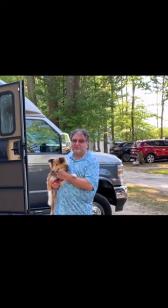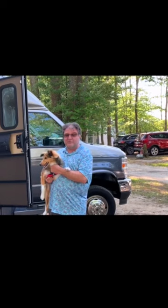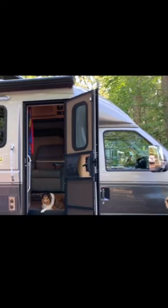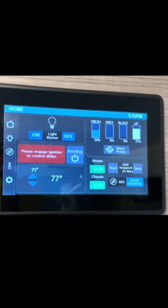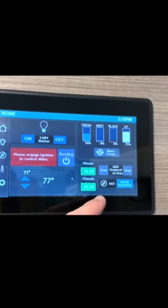This is our 2021 Coach House Platinum 272 XL, on a V8 E450. This is the Firefly control system, and I wanted to point out that it has built-in auto gen start, which was a critical feature for us.